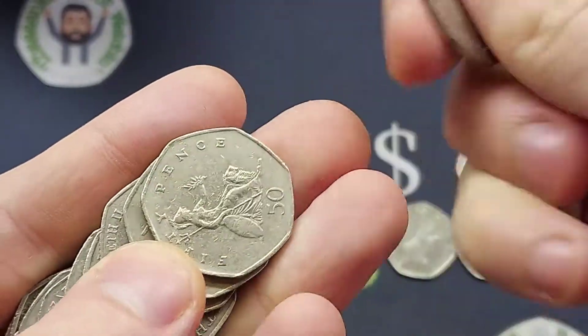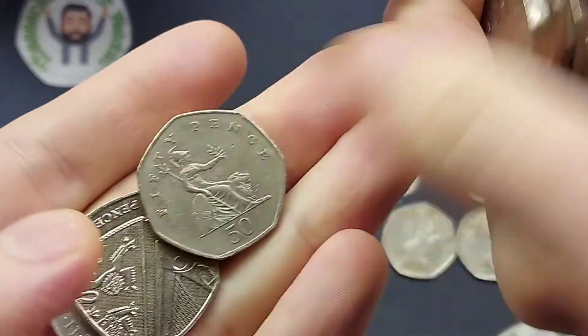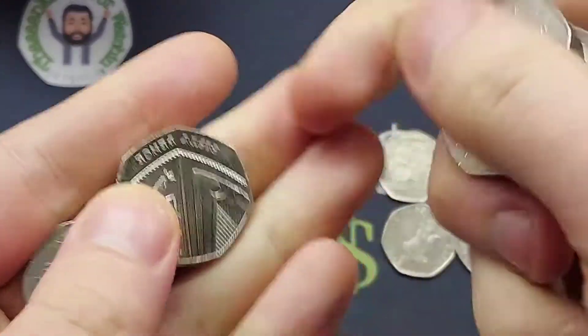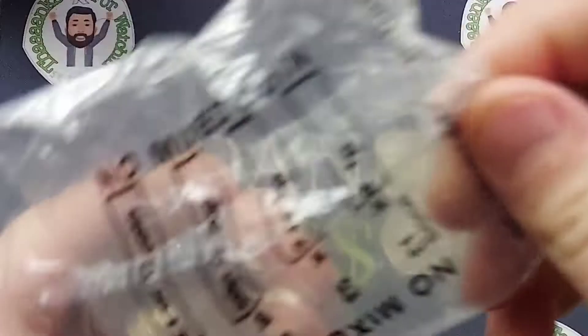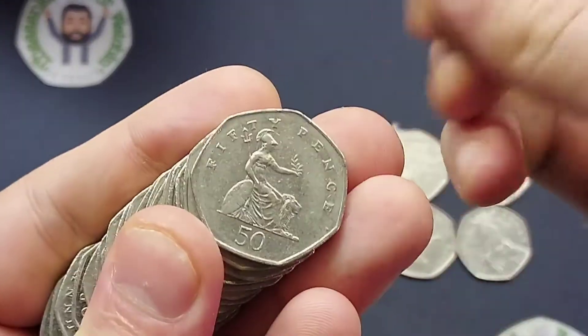The third coin is a Paddington Bear — hopefully we can continue a good run. It is the Paddington outside St Paul's Cathedral. Three then comes four: we've got a Victoria Cross 50p commemorative, one of two Victoria Cross coins released in 2006 — the Victoria Cross medal — and we also have the Victoria Cross Heroics Act as well.